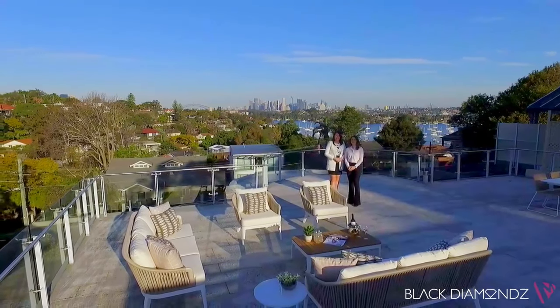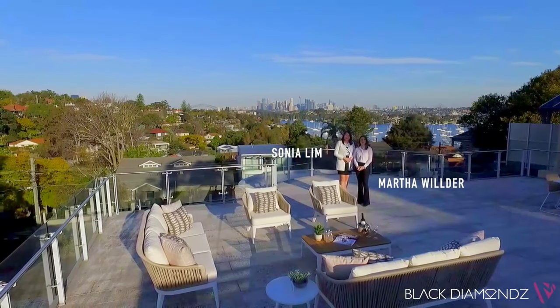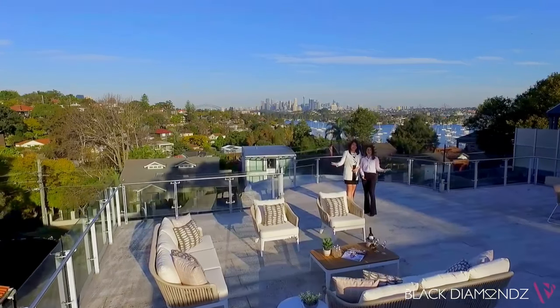Exclusive address with mesmerising city views. Hi, I'm Sonia Lim and I'm Martha Wilder from Black Diamonds Property Concierge. We welcome you to Longueville.